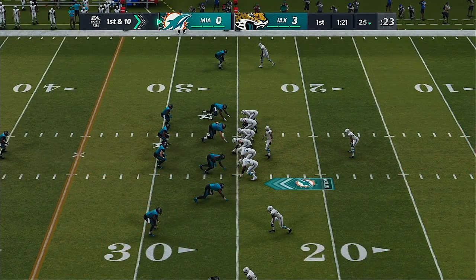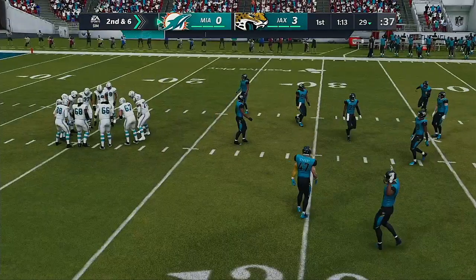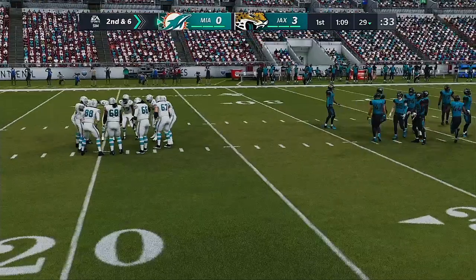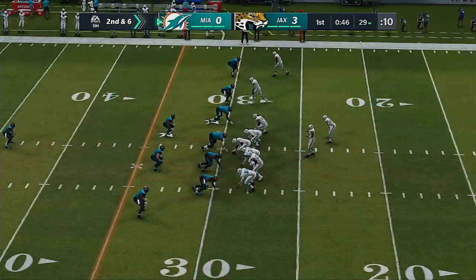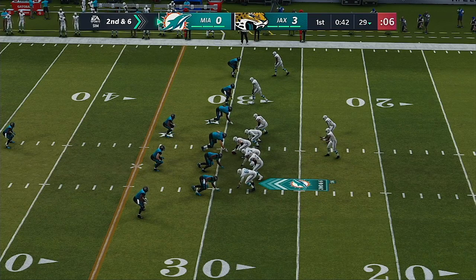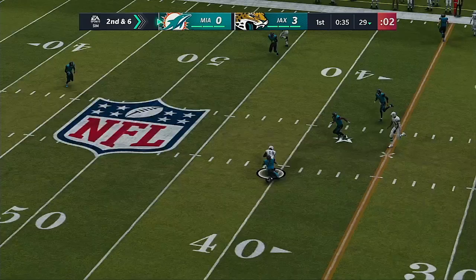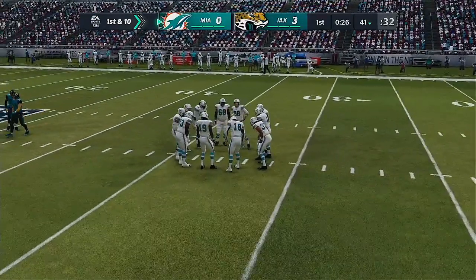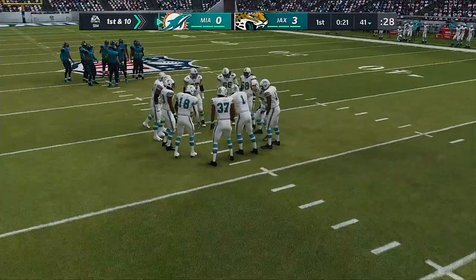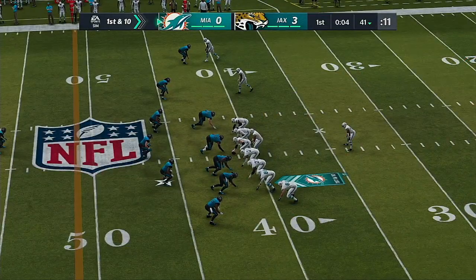Dolphins first and ten at their own 25-yard line. Miles Gaskin gets a gain of four on first down, making it second down. Running the ball successfully opens things up — on the defensive side, you scramble trying to figure out whether to blitz or pressure. A completion to Jakeem Grant takes it across the 40-yard line — 12 yards and a first down. Quarterbacks keep all receivers alive by never locking in on one guy, scanning the field. Tua finds the open man for a nice pickup. 3-0 after one on EA Sports.